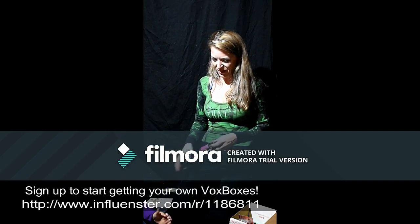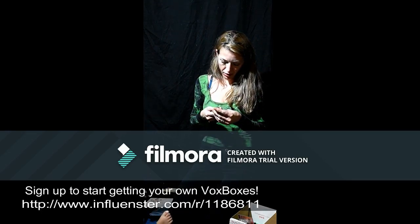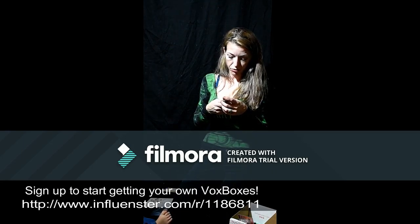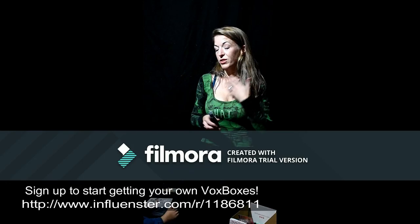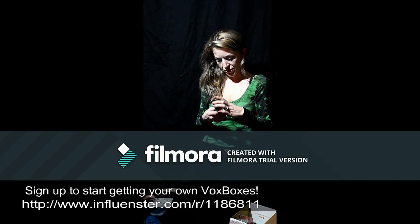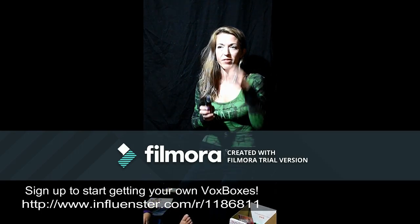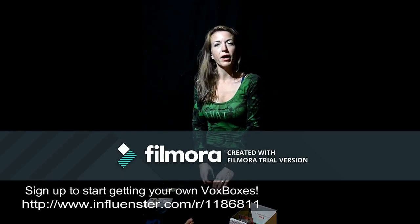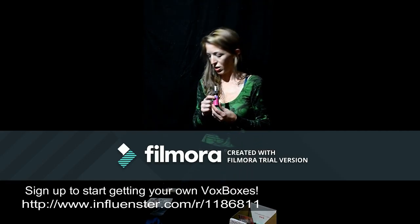This next item is Eva NYC Mane Magic 10-in-1 primer. It's got argan oil, sunflower seed oil, and it's for all hair types — interesting, worth a shot. I just dyed my hair back to brown again, so hair stuff always comes in handy. I love Eva NYC — they have a hydrating leave-in conditioner or hair mask that I've used before from Influenster that I loved.